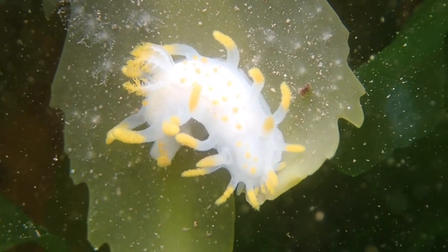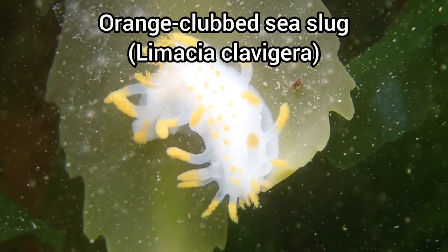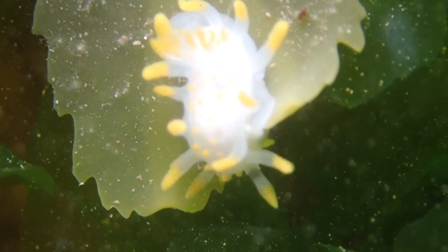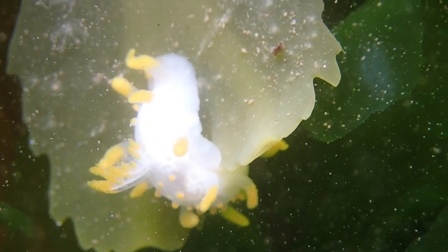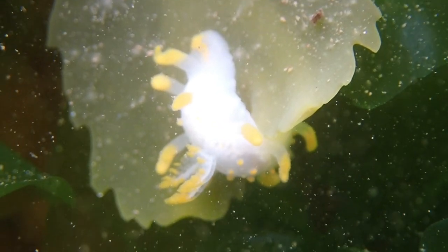Here is another interesting creature that I've never found before. This is an orange clubbed sea slug, which is a type of nudibranch. They are found on the lower shore and in shallow coastal waters, only growing up to 2cm in length, making them typically difficult to spot. They live on rocks and seaweed like this one here, usually looking for bryozoans to feed on.